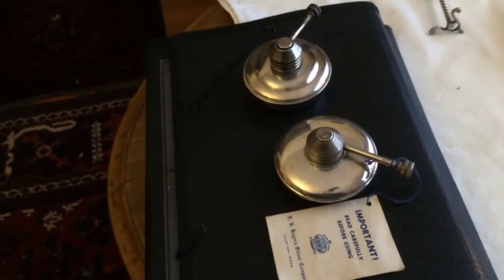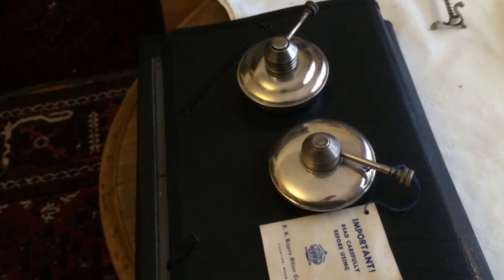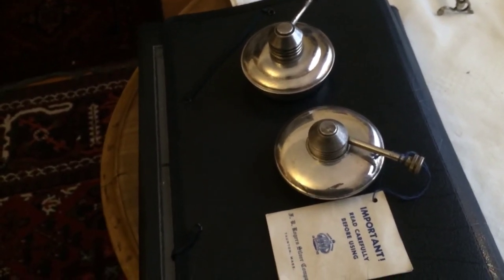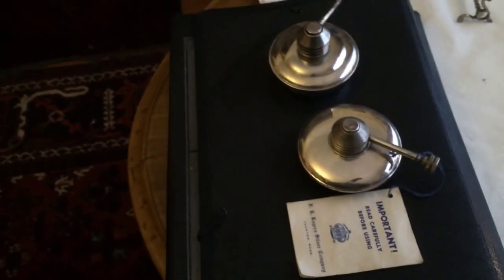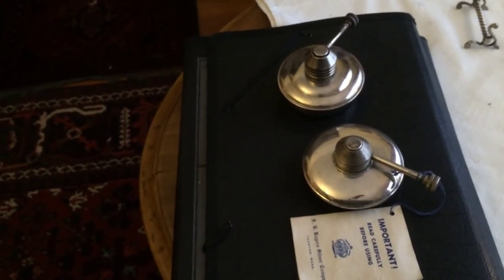Those are my free market finds for today. I like those. They're silver plate, and this one — maybe that one's been used a little bit. I thought they were oil lamps for the table, but they're actually for chafing dishes.